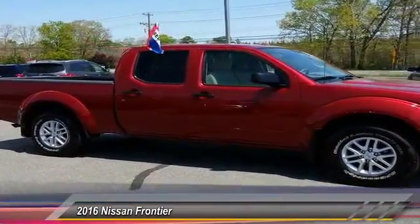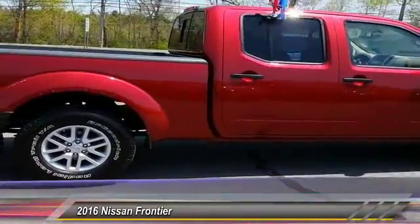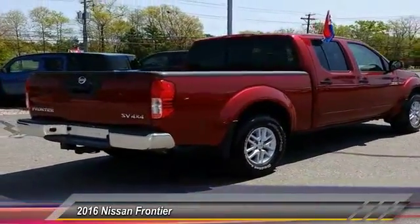The Frontier's interior comforts include cab versatility, under-seat storage, and seating for five, and is priced below $30,000. This vehicle has less than 2,000 miles.